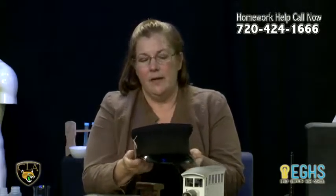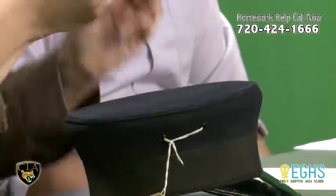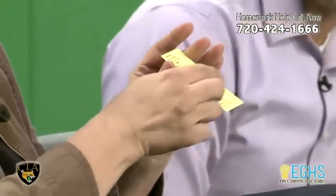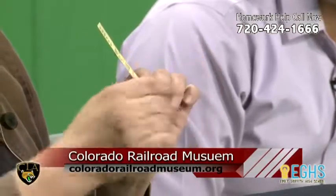I have two more items here. I have a conductor's hat — it doesn't have the emblem on it, but this is the kind of hat that would have been worn by a conductor who checked your ticket. And I have an actual ticket that would have been used by one of our Colorado trains. What they would do is punch the hole to where you were going and stick it above your seat so the conductor would know when you needed to get off.